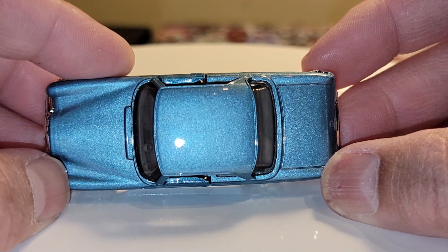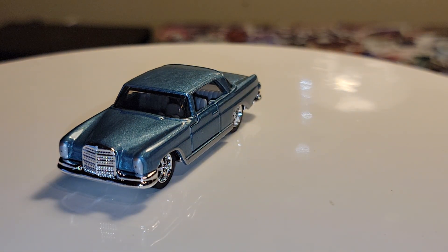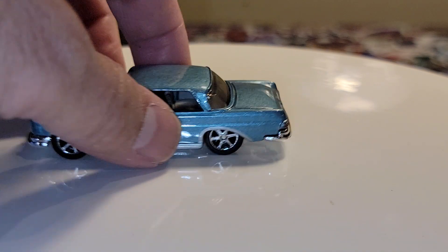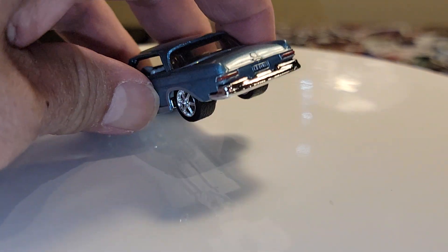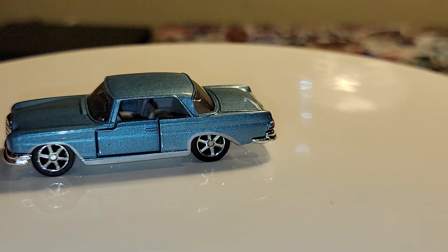Nice blue metallic paint on there, you can see the sparkle, and of course the chrome grille. Let's see what it says on the back — 'MB Collector' is the license plate on that one.